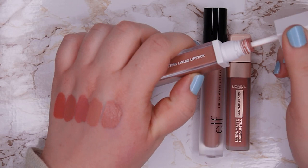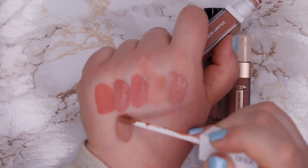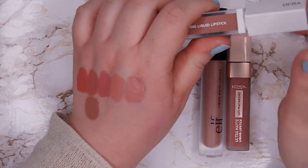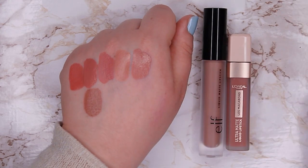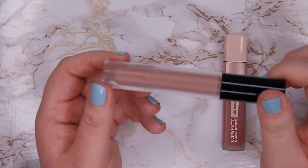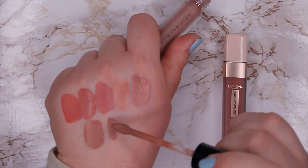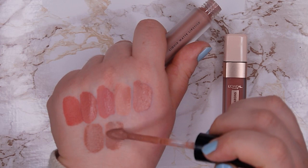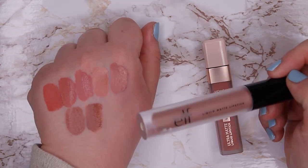I also have this one from Ofra again in shade Manila — on me this is kind of a dark brown nude, but I know on other people it's just a regular beautiful cool toned neutral. It's a beautiful shade, and if I ever want to wear a vampy brown lipstick this is the one, so I'm going to keep it. Then this one from ELF is their Liquid Matte Lipstick in shade Blushing Rose, and the formula is awful — almost like the Catrice one. It looks beautiful at first and then it becomes so drying and looks so crusty on the lips, so I'm going to declutter this one.